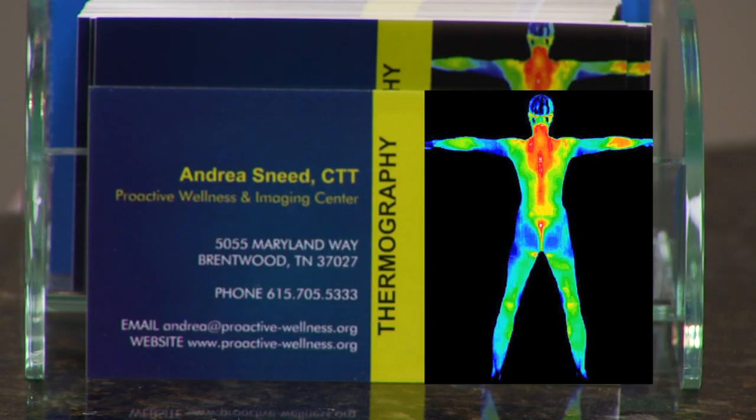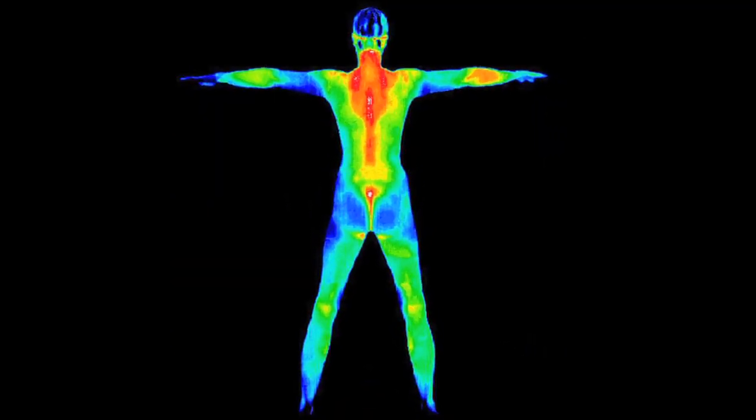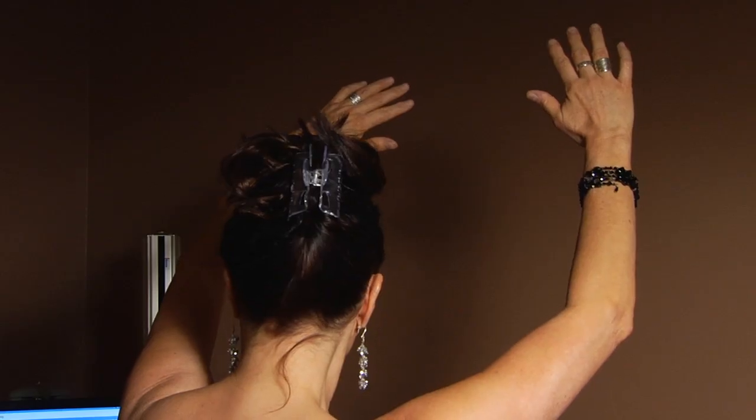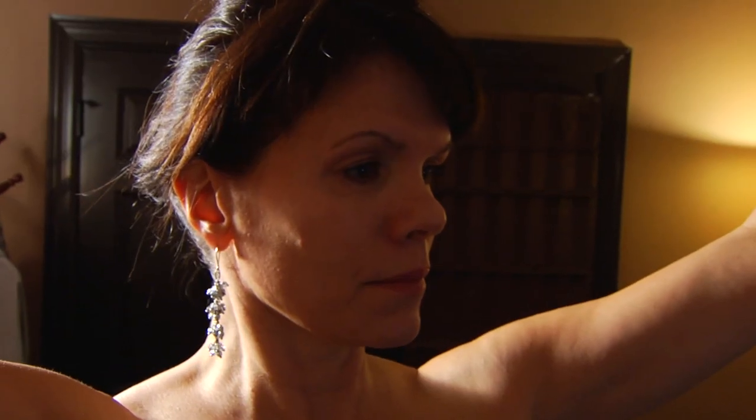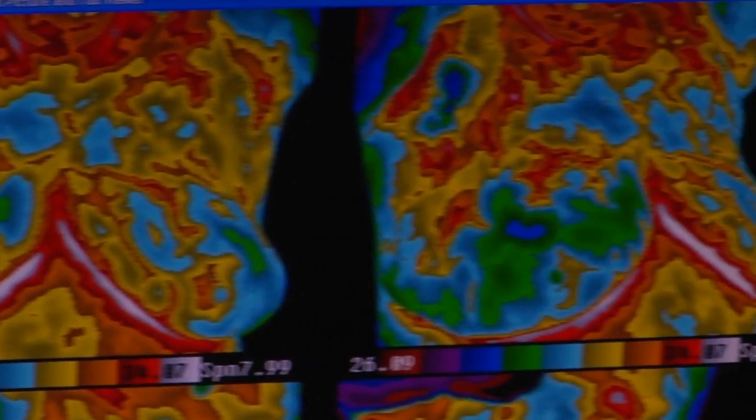Thermography is not just used to detect breast irregularities. Full body screenings are available for both men and women. The earlier you can detect any type of abnormalities, the better chance you have to beat it. Thermography — look into it. It could save your life.